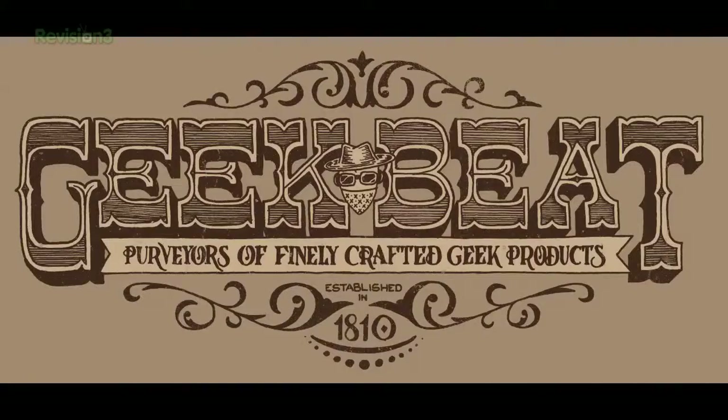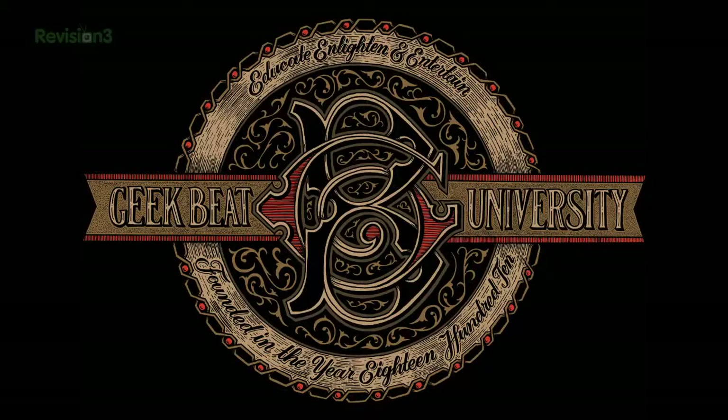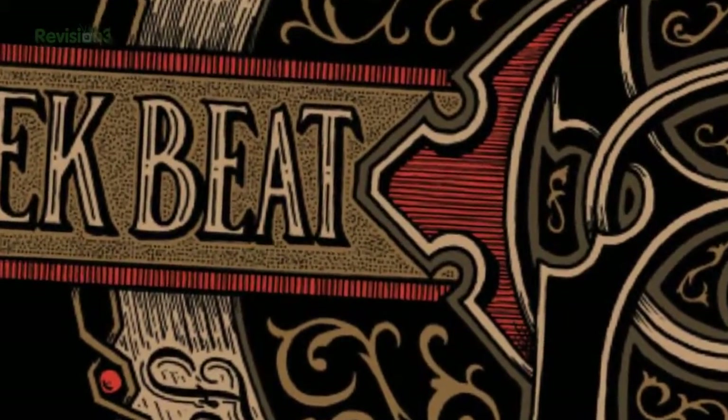For the first design, we asked Jason to give us something that reminded us of the Old West — like what GeekBeat would look like in the 1800s. The best part may just be the little Dexter Bandit in the middle. For the next design, we asked Jason for a cool university-like logo, and then asked him to make it fancy on top of that. Callie nearly passed out when she saw it, and Jason did both of these designs entirely by hand.